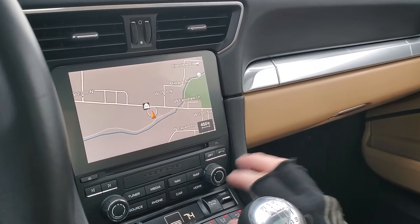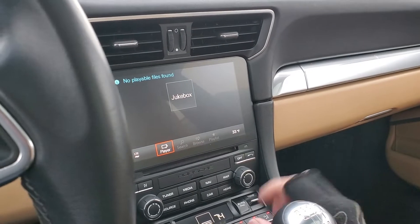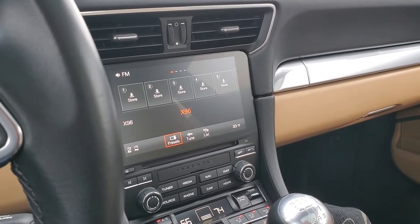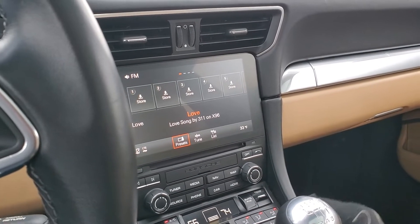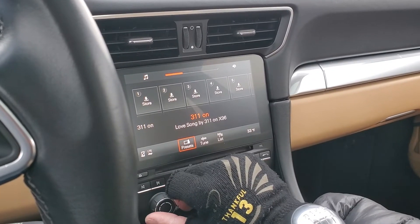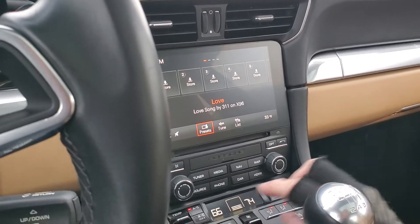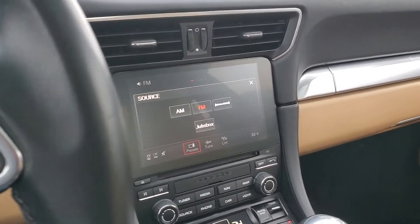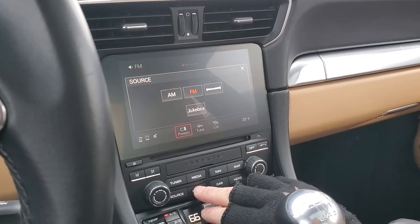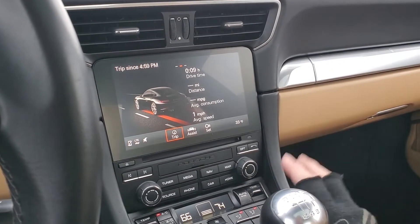As you can see, it does have navigation. For your media as well, you do have AM, FM, Sirius XM, and Bluetooth — and as I mentioned, the Bose sound system sounds amazing. And here are your sources — this is how you'd connect your phone to your car as well.